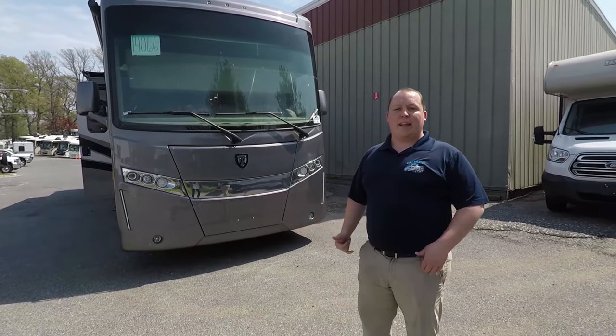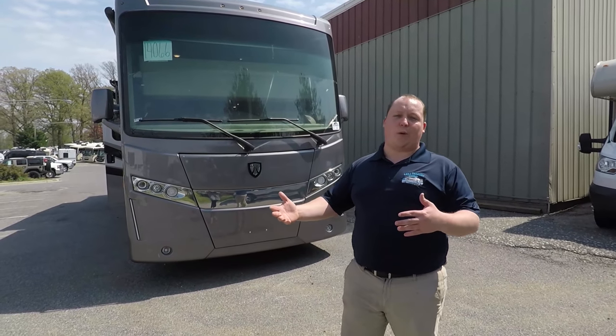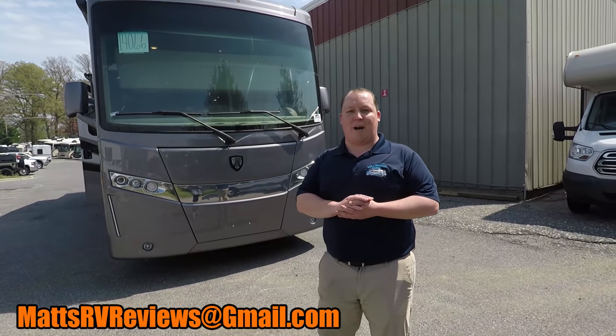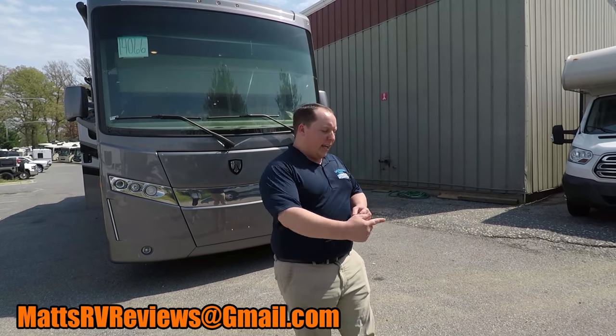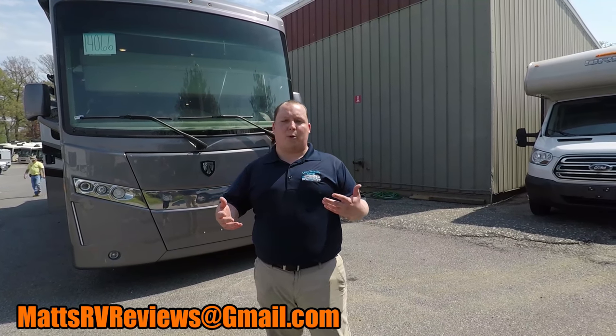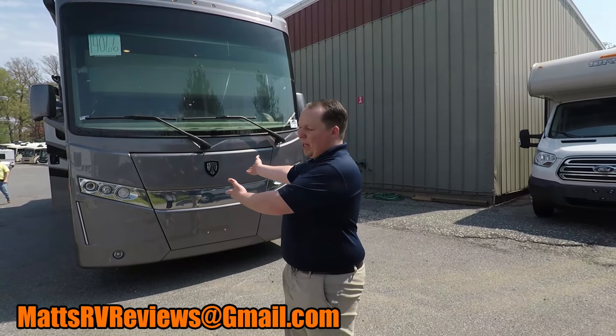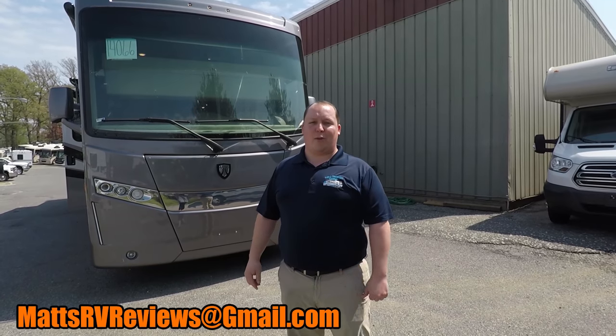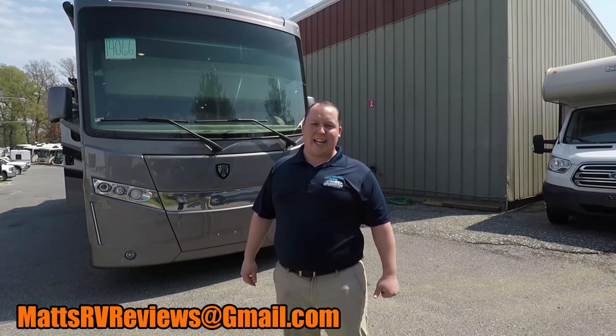But that wraps it up. Thanks so much for watching. If you have any questions, send me an email at mattsrvreviews@gmail.com. If you haven't already, hit that circle button to subscribe. And if you want to see other comparable diesel motorhomes that are going to compete with the Palazzo, I will have videos right there. Thanks so much for watching — I hope to see you next time.